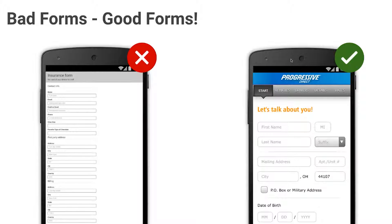A picture is worth a thousand words, right? So I want to show you a few examples that will help you develop the right mindset for creating better forms.